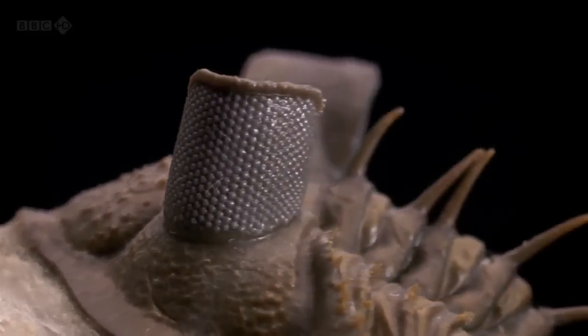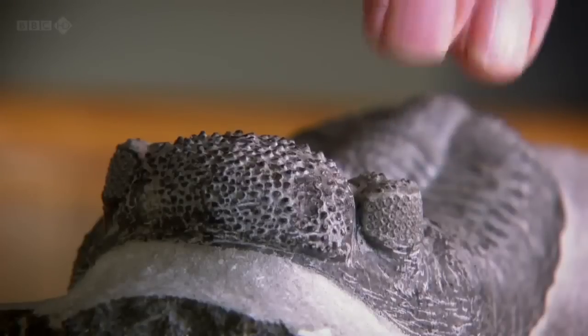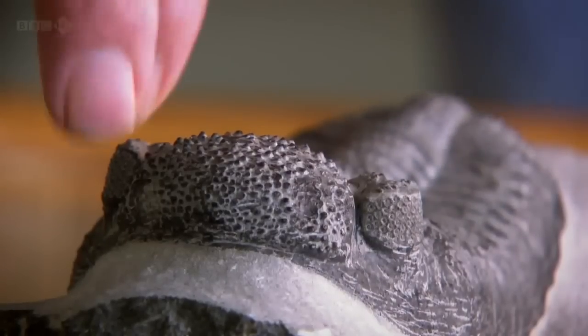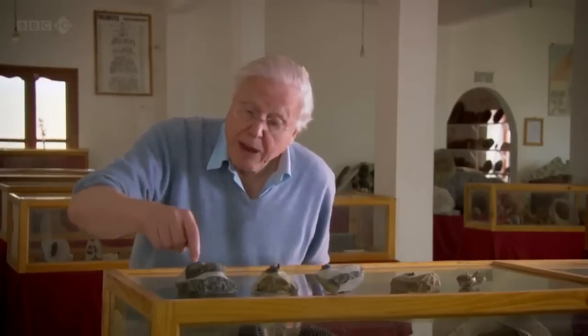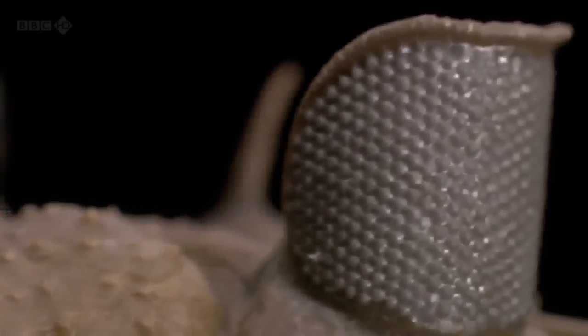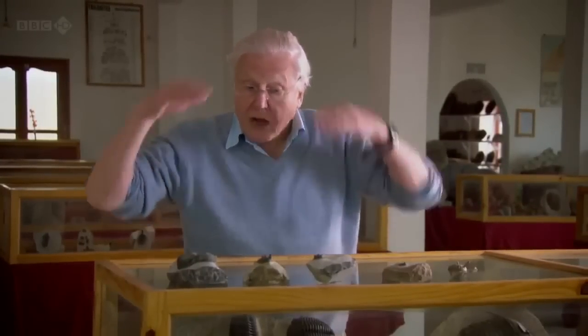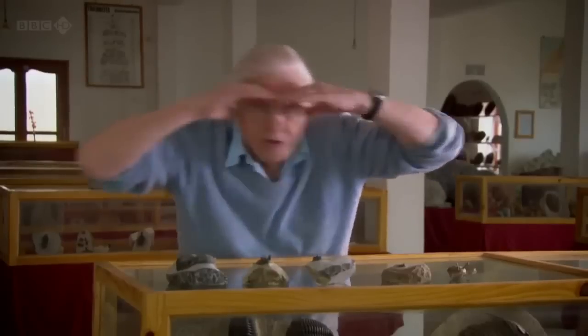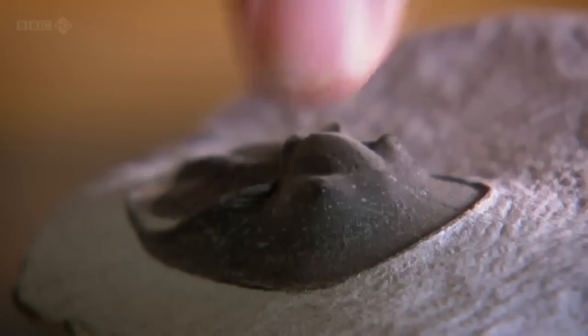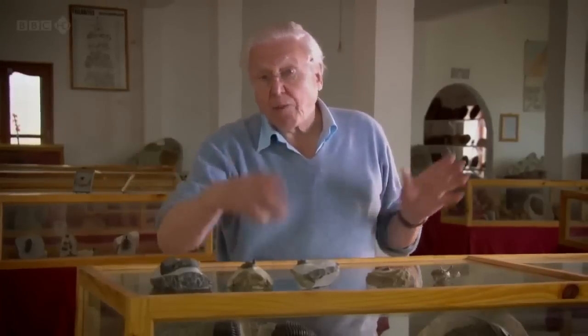But the shape of a trilobite's eyes can reveal more than the kind of image they produced. Eyes can tell us a surprising amount about how and where an animal lived. This one, with its eyes on turrets, probably lived in the sea where it was gloomy but nonetheless there was enough light for the animal to see on either side of it. This one, on the other hand, has eyes also on turrets, but at the top it has flanges like sunshades — so it likely lived in the shallow, sunlit sea and valued shades above its eyes so it didn't get dazzled. This one, however, has very reduced eyes, and it may well be that it skated along the mud at the bottom where it was gloomy anyway and there wasn't much to see.